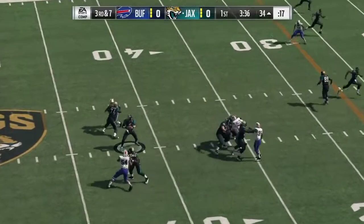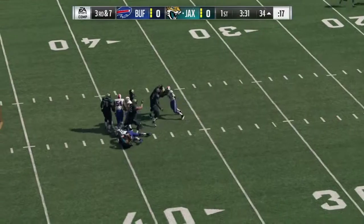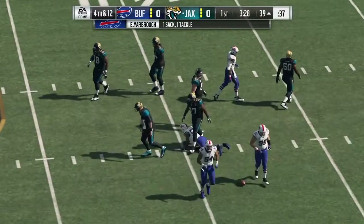Throwing, here's Bortles on third down. He loses five full yards, bringing up fourth down.